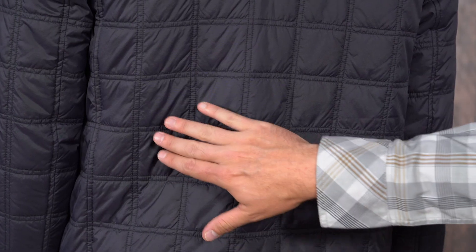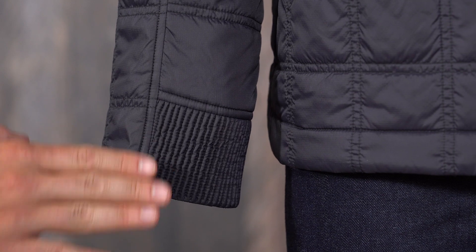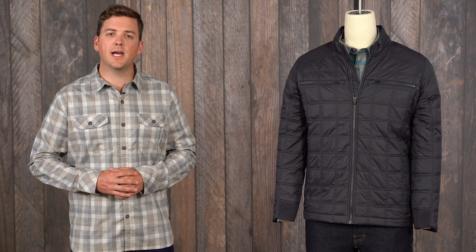A streamlined classic quilt pattern and self-ripping at the cuffs deliver a modern mountain take on the classic bomber design. A perfect travel companion, the stylish yet technical Skyrider Jacket seamlessly transitions from city streets to mountain outings.